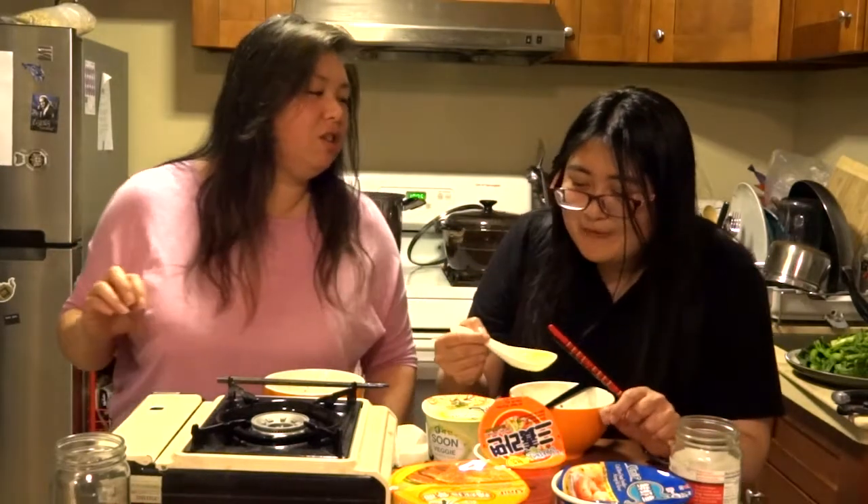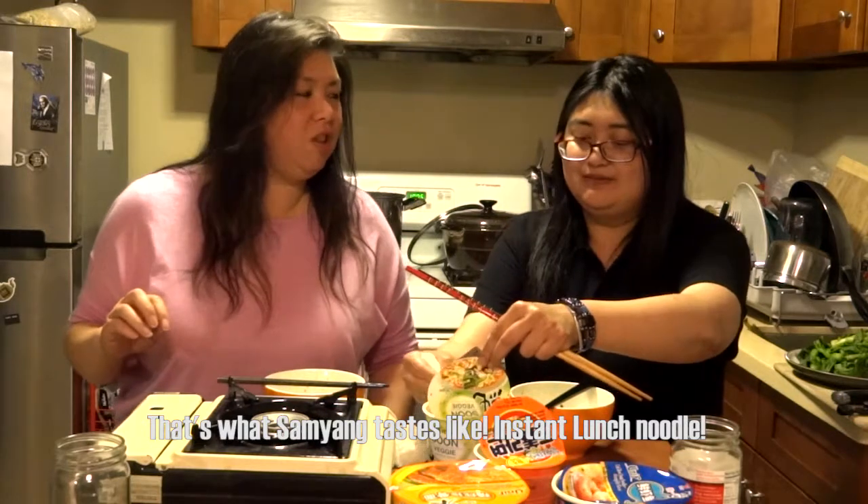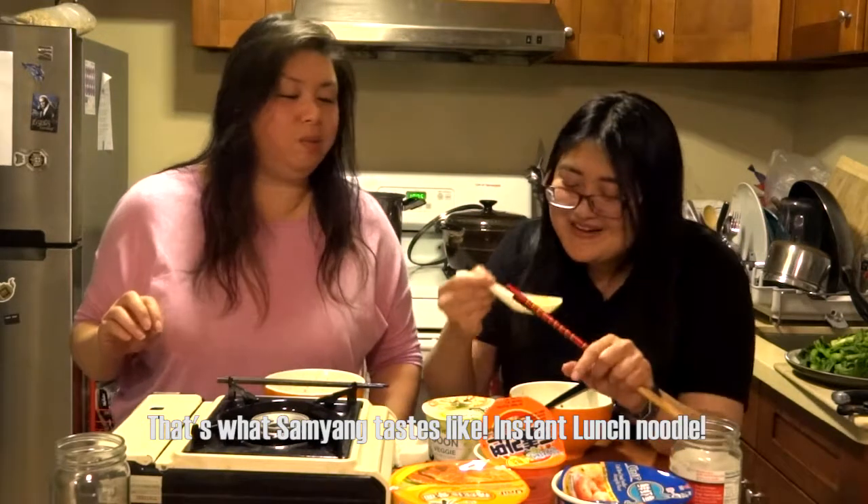I mean, to taste — what about instant lunch? Does it also taste like instant lunch? I've never had instant lunch. It's like cup of noodles but instant lunch. No, never.